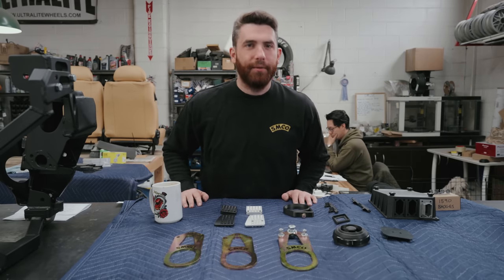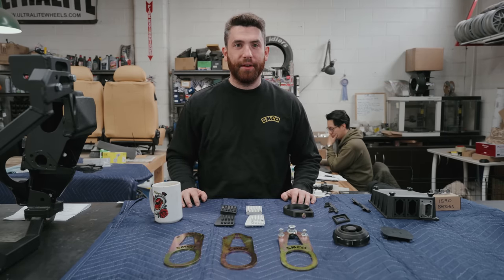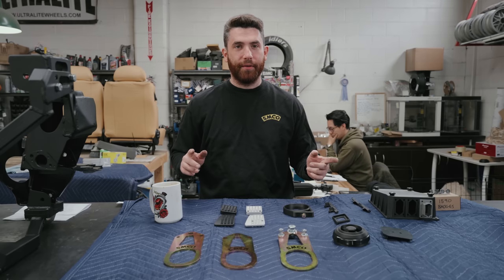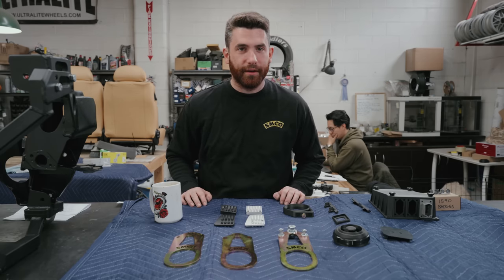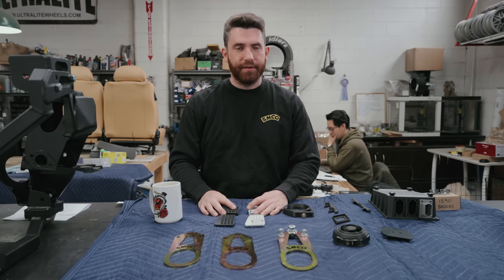Hey guys, it's Philip from Steve's Motor Co and we are back again with another video. I know it's been a long time since we've done one — we've been really busy at the shop. We've got a lot of cool projects going on and a lot of cool products we've been working on as well, so we want to share them with you.